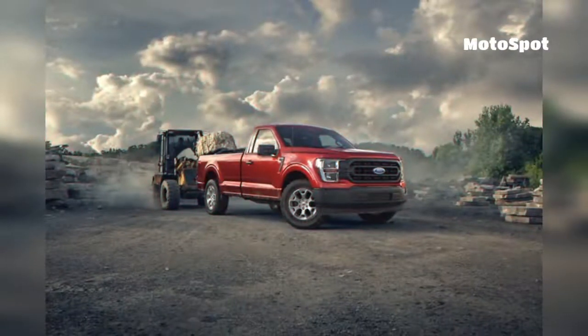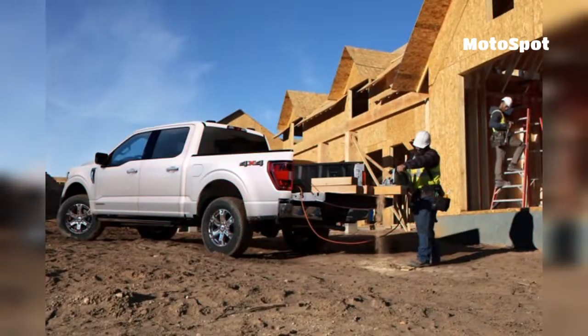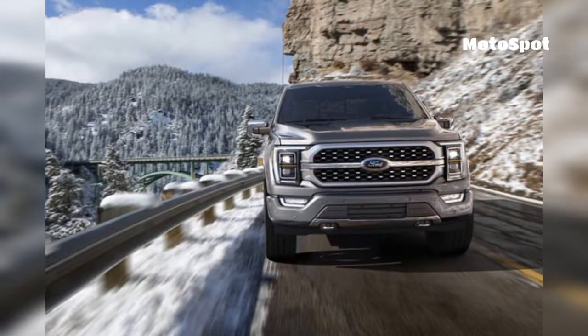There are rumors of Ford introducing a more powerful version of the Raptor later. The engine note in spy video suggests that this variant might have a V8 engine. Don't expect to see this model for at least a year after the standard truck's debut, if it happens at all.